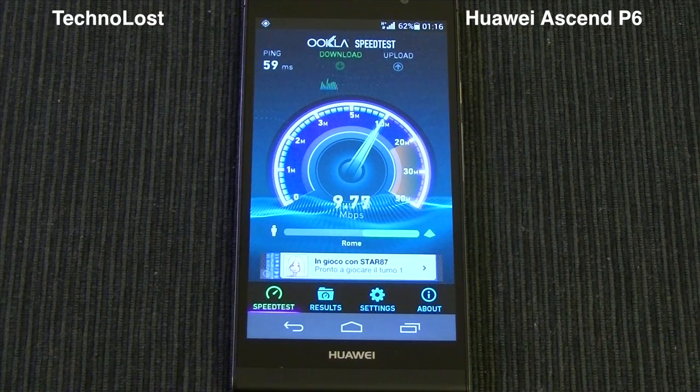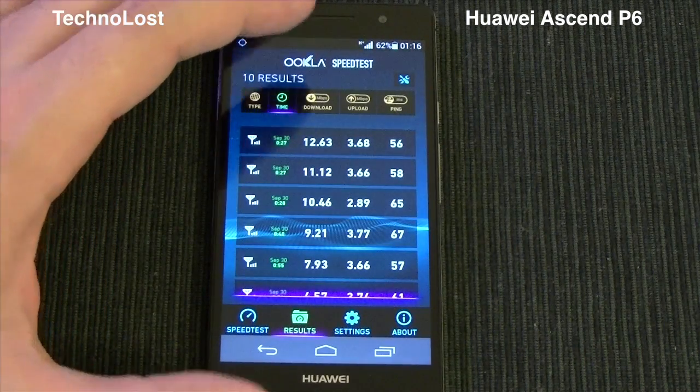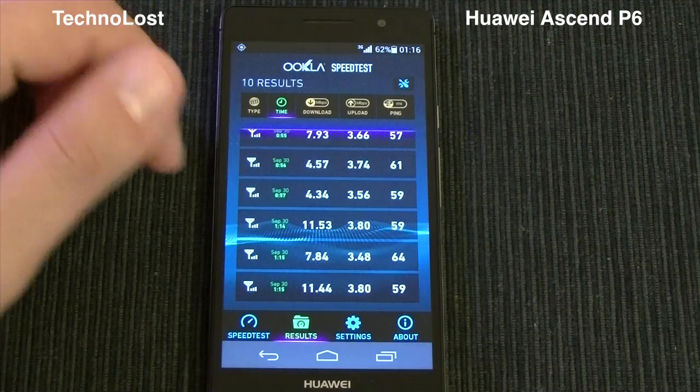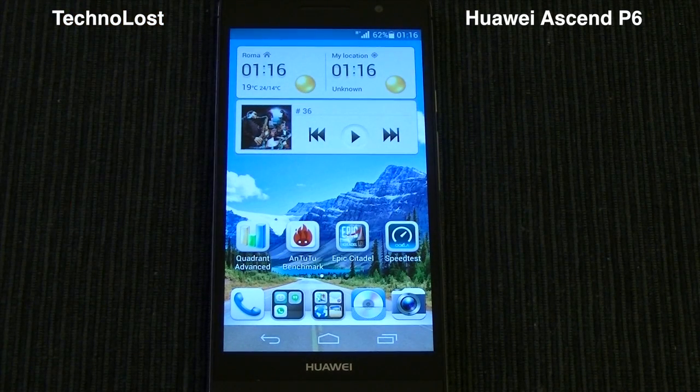I'll now show you the results I obtained. I usually get a maximum of just over 12 Mbps download and up to 3.8 Mbps upload. The result here is 3.79 Mbps upload. The maximum download speed was 12.63 Mbps and the maximum upload speed was 3.8 Mbps — perfectly on average with the maximum possible speeds for this device.